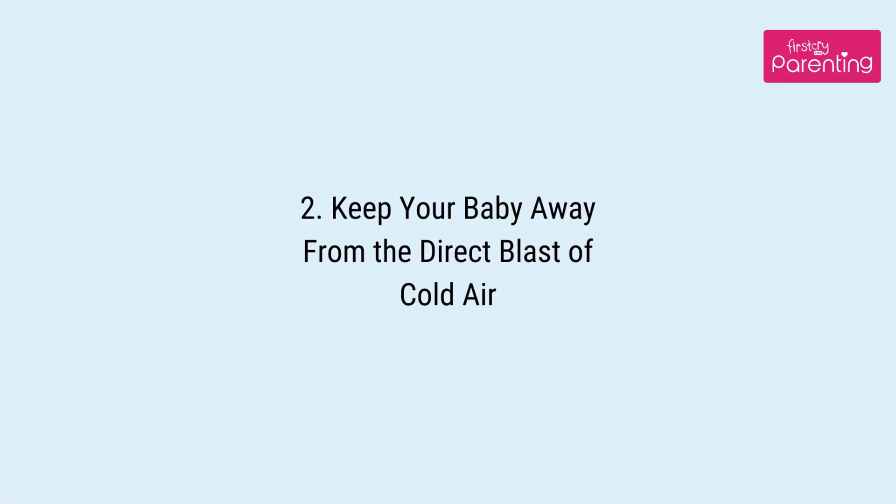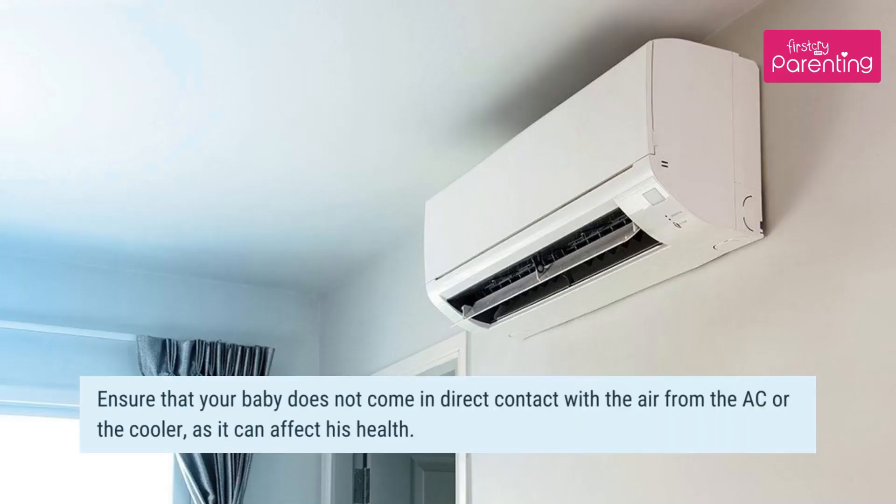Tip 2: Keep your baby away from the direct blast of cold air. Ensure that your baby does not come in direct contact with the air from the AC or the cooler, as it can affect his health.